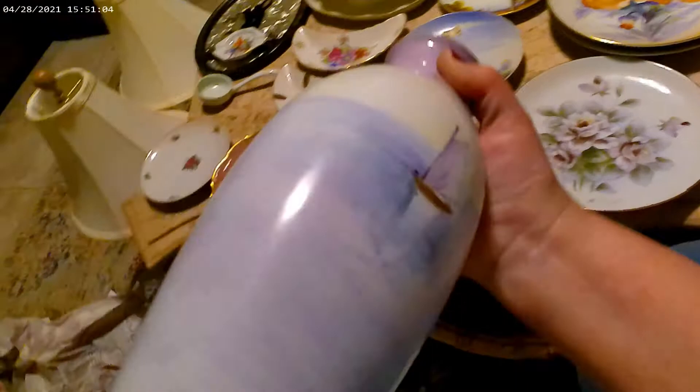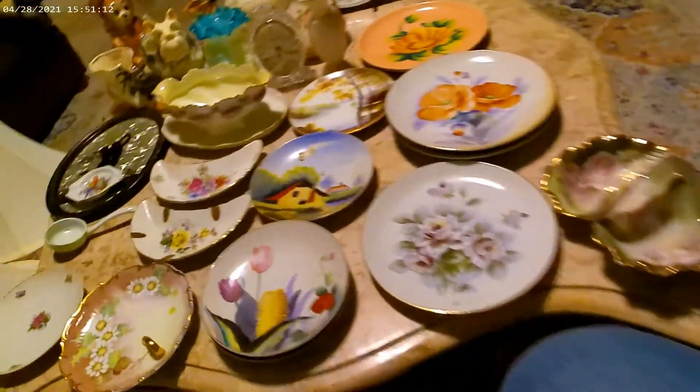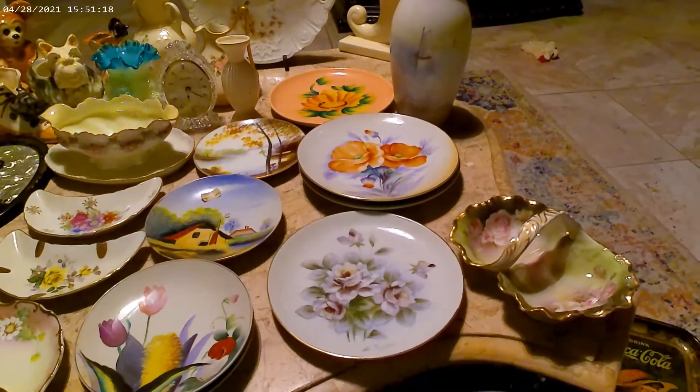Look how pretty the painting is — it's beautiful, just beautiful. There are boats on the back also. So that's the Rosenthal.